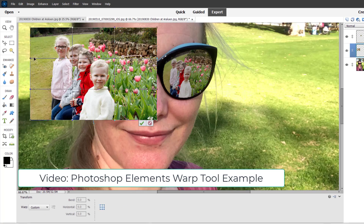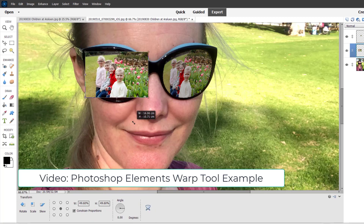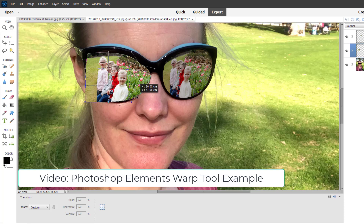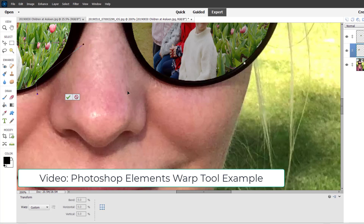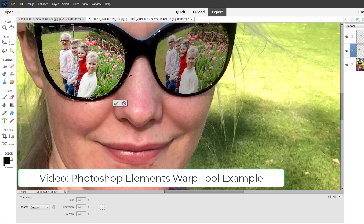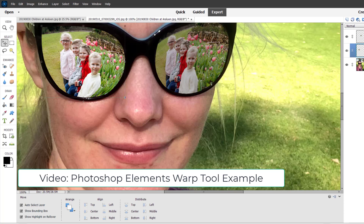You might be wondering what the warp tool is. You can now warp any layer to any shape. You're now able to adjust the handles around the edges of your photograph or layer individually. You can also use Bezier curve handles to curve the shapes. This has been a wishlist item for Photoshop Elements users for many years. So if the warp tool sounds fun to you, you definitely want to upgrade this year.